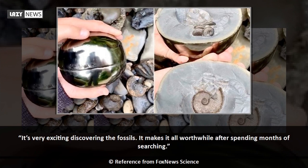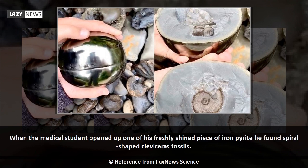It's very exciting discovering the fossils. It makes it all worthwhile after spending months of searching. When the medical student opened up one of his freshly shined piece of iron pyrite, he found spiral-shaped claviceras fossils.